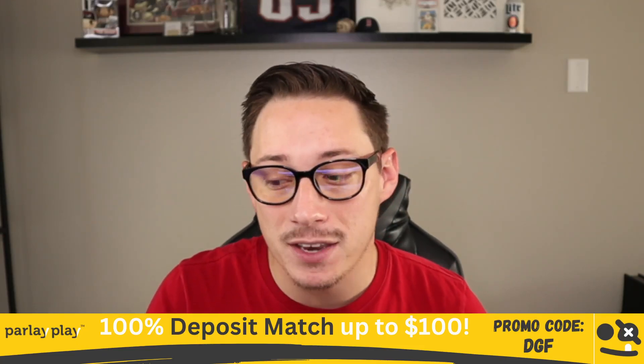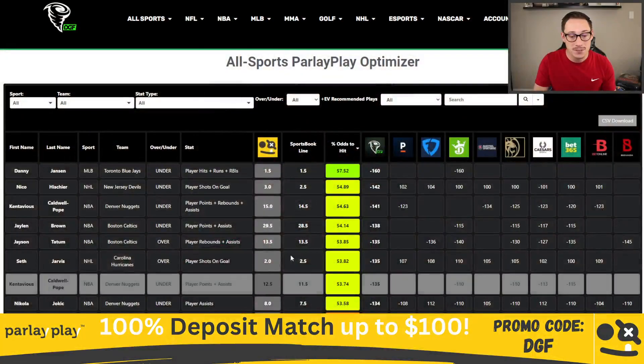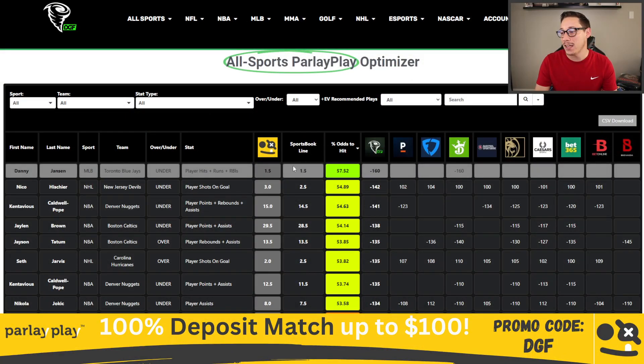Let's go ahead and hop into building our first slip of the day. Right at the top of the Optimizer, we have Danny Jansen, under 1.5 player hits, runs, and RBIs. As you can see, we have one book backing it, which is DraftKings. It has it heavily juiced on the under at minus 160, giving us a 57.52% odds to hit.